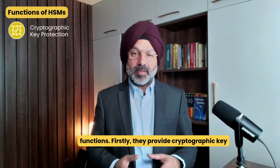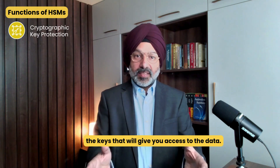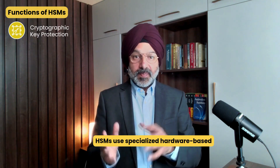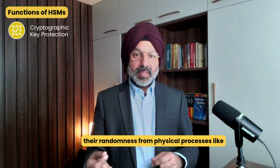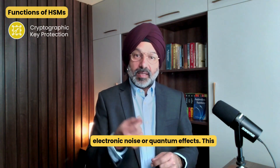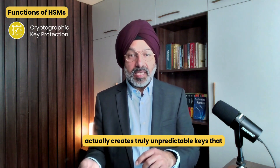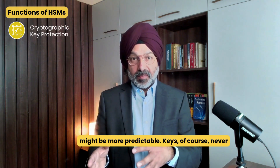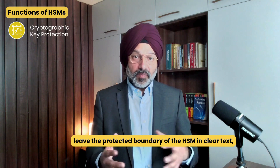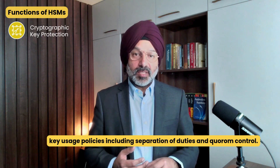First, they provide cryptographic key protection, securely generating, storing, and managing the keys that give you access to data. HSMs use specialized hardware-based true random number generators that derive their randomness from physical processes like electronic noise or quantum effects. This creates truly unpredictable keys that can't be guessed, unlike software generators that might be more predictable. Keys never leave the protected boundary of the HSM in clear text, and HSMs enforce strict key usage policies, including separation of duties and quorum control.